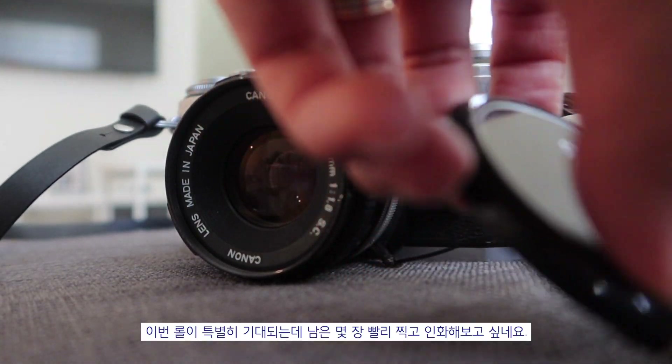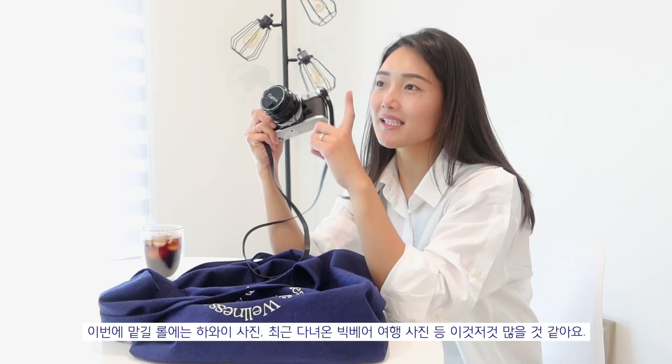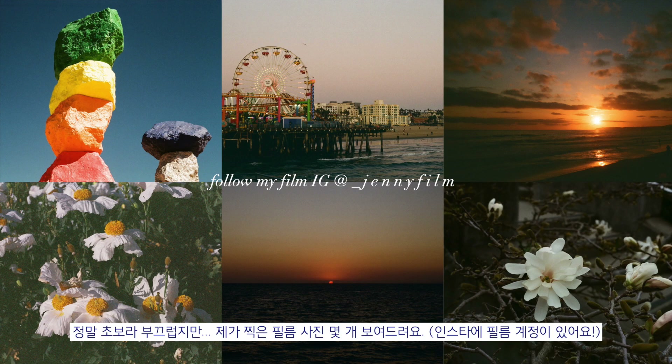I am almost done with this roll and I'm super excited to develop it because it has a little bit of Hawaii, a little bit of Big Bear which is the latest trip I took, and there are a lot of different things. It's like a mix of a lot of the things I've been doing lately, so I can't wait to see what's inside.